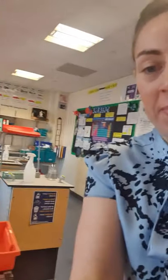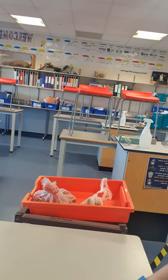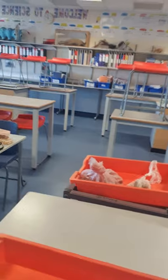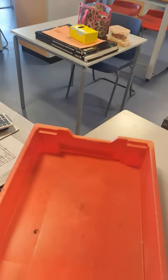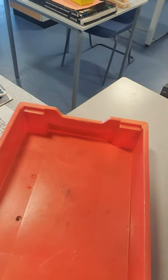So I've got my gloves on ready. If you were here, you would smell that it smells absolutely gross and we need to get it out of the bag. So here's my dissection tray. Now what I'm going to need to do is just move this so you can see me doing this at the same time. Hopefully you can see that.